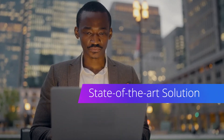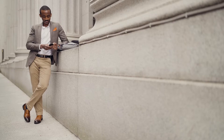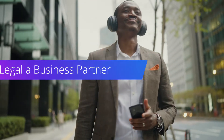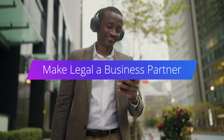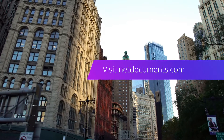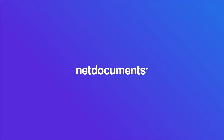With our state-of-the-art document and email management solution, you can rest easy knowing your most sensitive documents are safe and secure. Make your legal team a strategic partner within your organization and focus on high-value work. Get a 15-minute consultation with us to know how we can help.